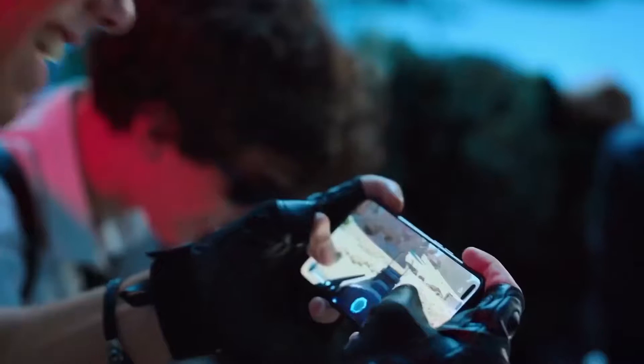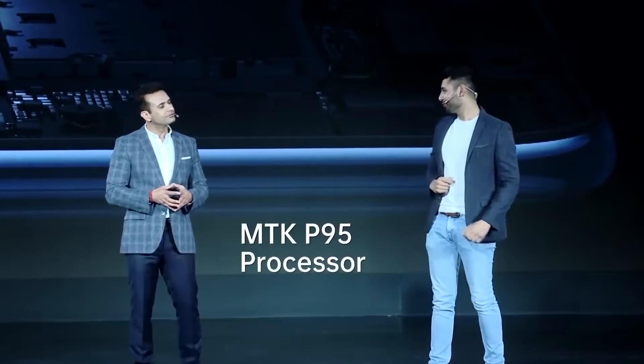You probably already know the phone is powered by the Helio P95 chipset. That's a world first.